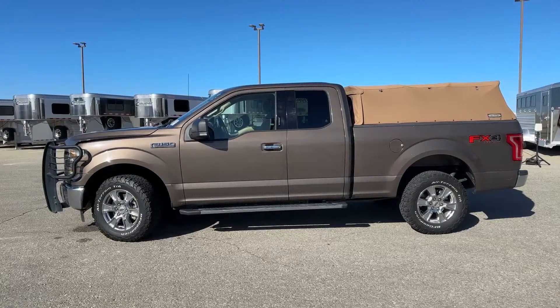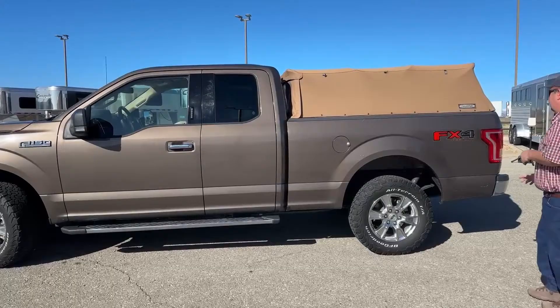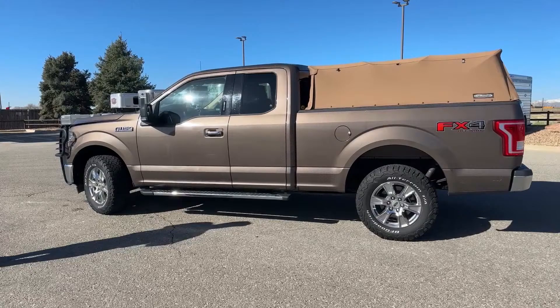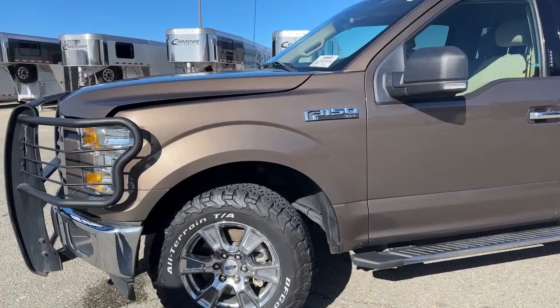In addition to the truck, you can see that there are a couple of additions to it, and we're certainly going to take a look at those as we go throughout the video. This truck is four-wheel drive and it has the FX4 off-road package. That means the underneath of the truck is protected — we have skid plates underneath. So if you are off-roading, the underside is protected. This is the XLT trim level.